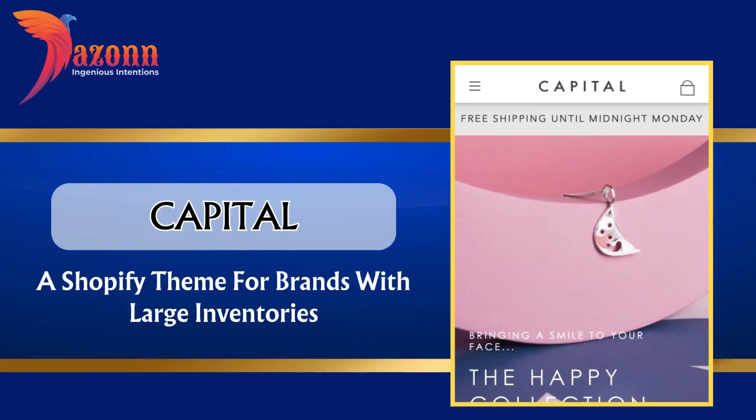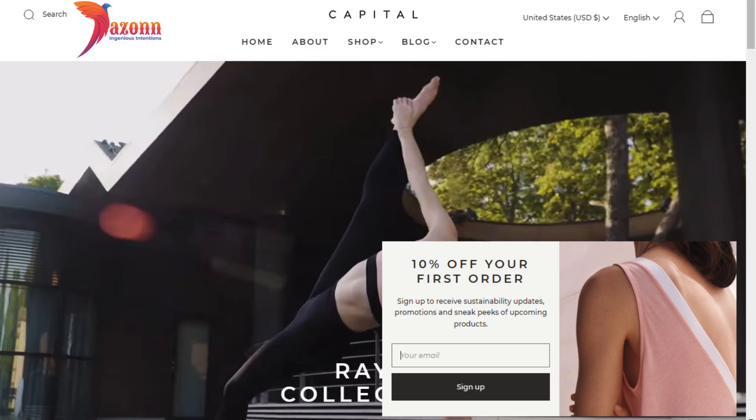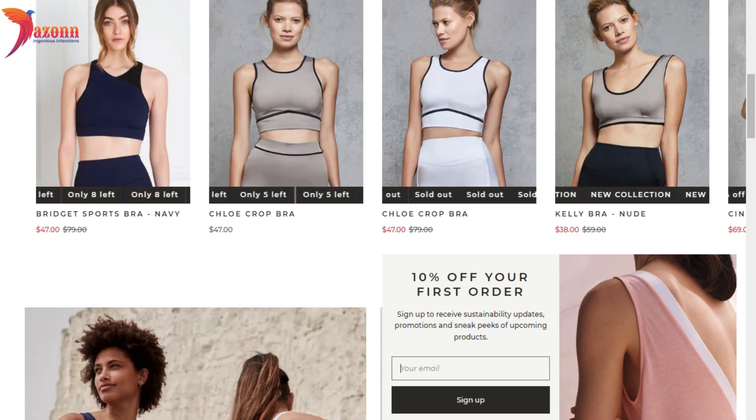Capital — a Shopify theme for brands with large inventories, priced at $180. Features include: image galleries, recommended products, product reviews, product badges, and pop-ups.